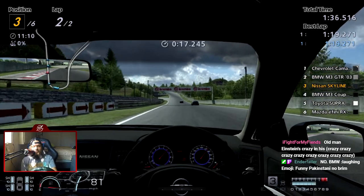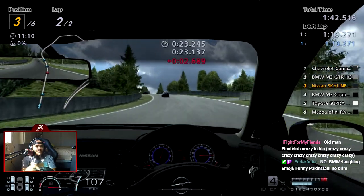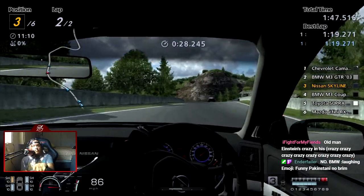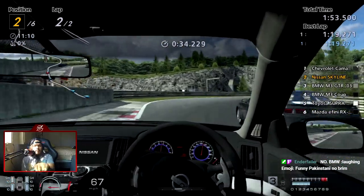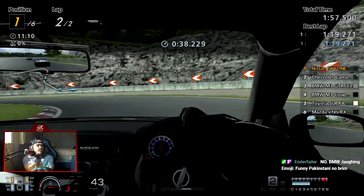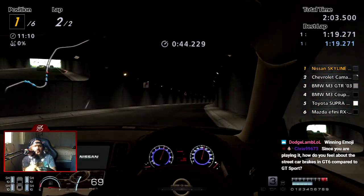I seriously hope we don't have to upgrade this car. Okay, I think we got it now — yep, we got it. Now all we gotta do is hold him up.